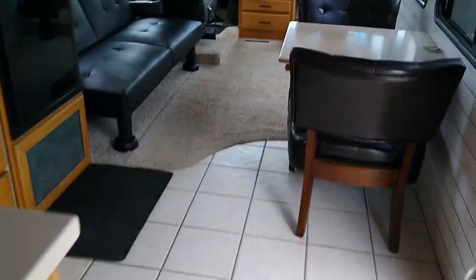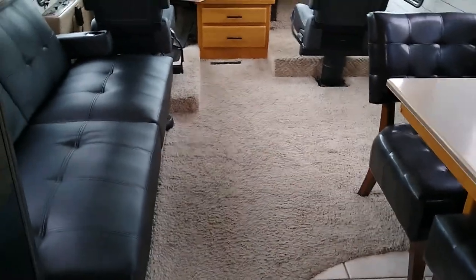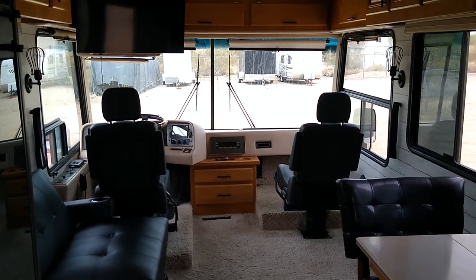The tile floor is original. The carpet was replaced a few years ago. If I was keeping the coach, I would be taking the carpet out and putting down a hardwood-look luxury vinyl in the front and the back bedroom. That's it — bye, have a nice day!